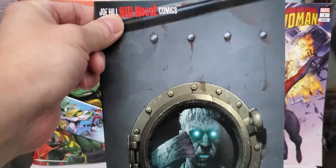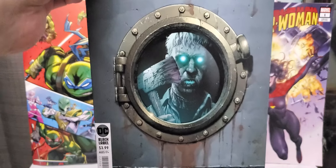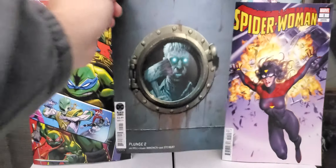Hello, welcome back to Slim Comics and More. Today is my haul for Wednesday, March 18th.